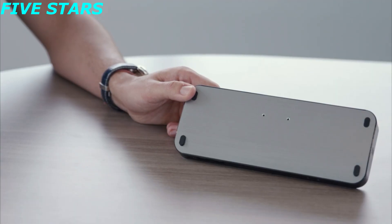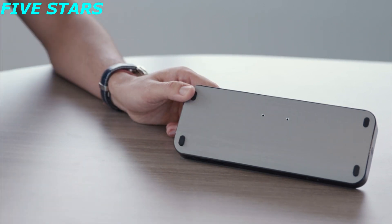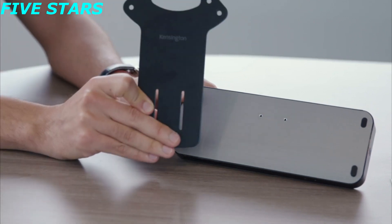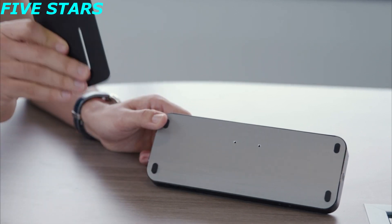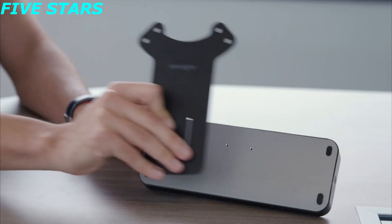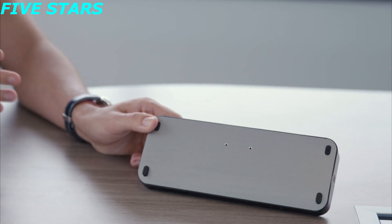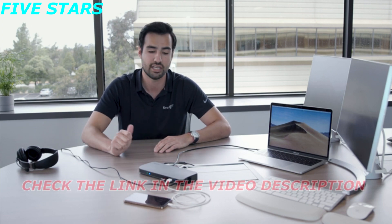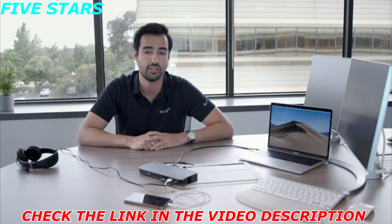If you flip our SD5300 Thunderbolt 3 docking station on its backside, you'll notice two small holes that work with our VESA mount, sold separately. Two screws allow you to mount the docking station behind a monitor, giving you a complete clutter-free desk environment. Two final thoughts: first, make sure you use the Thunderbolt 3 host cable that comes with your docking station — that is very important. And second, before buying this Kensington Thunderbolt 3 docking station, please make sure your host laptop supports Thunderbolt 3, like this MacBook Pro here.